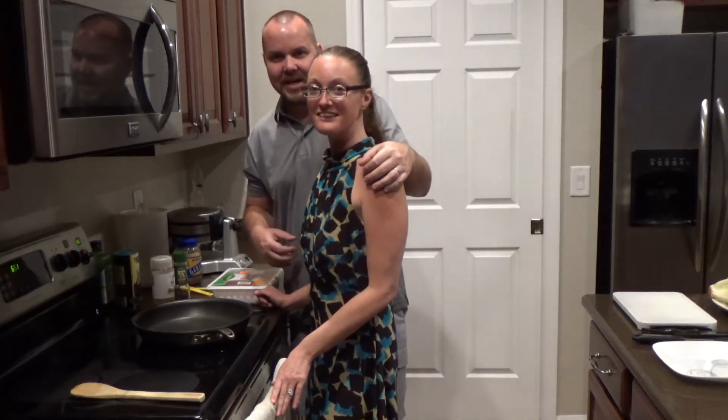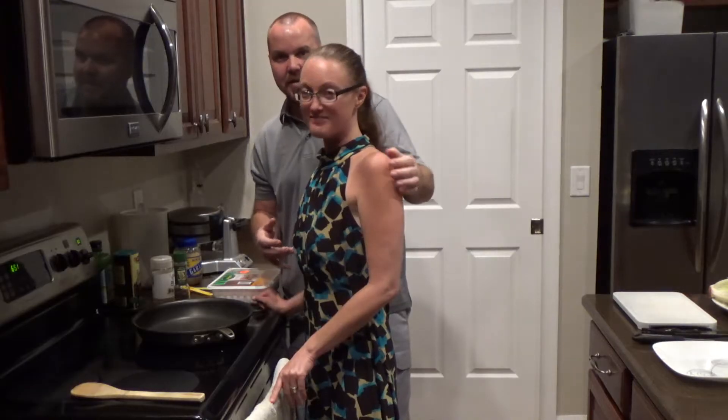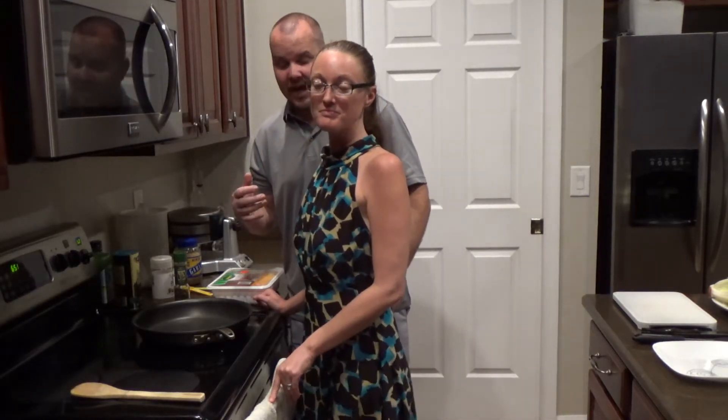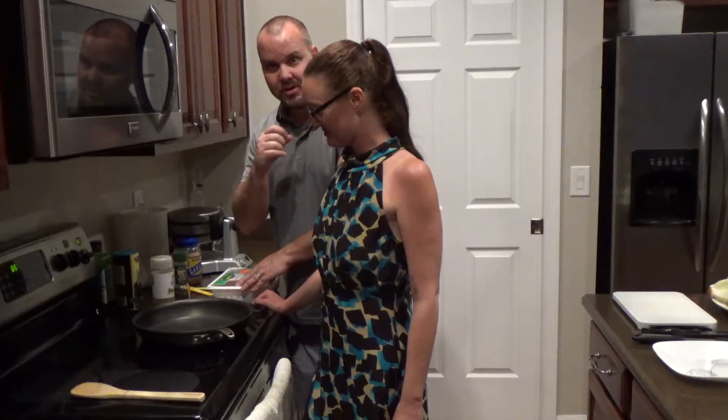Okay guys, I'm here with Danny and this is Chris Does What. We're doing Taco Tuesday, so it's great to have theme nights with the family and make dinner fun. Y'all stay tuned.